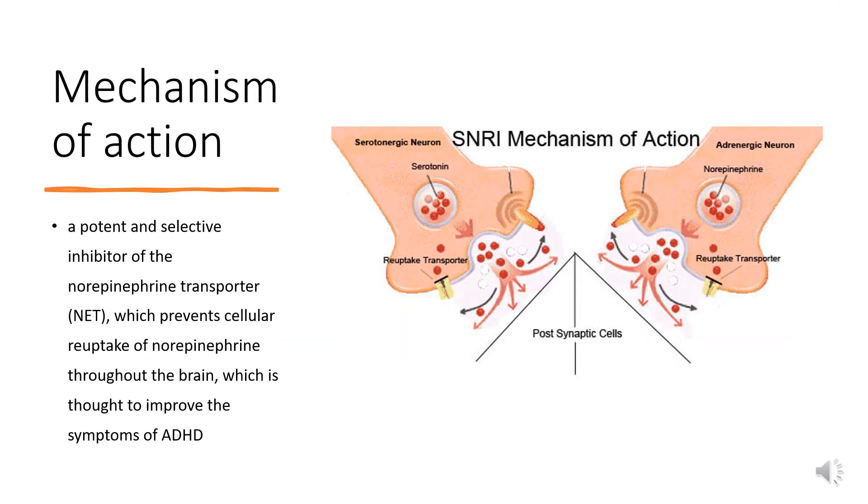Mechanism of Action. While its exact mechanism is unclear, methylphenidate (MPH) has been shown to act as a norepinephrine and dopamine reuptake inhibitor (NDRI), thereby increasing the presence of these neurotransmitters in the extra-neuronal space and prolonging their action.